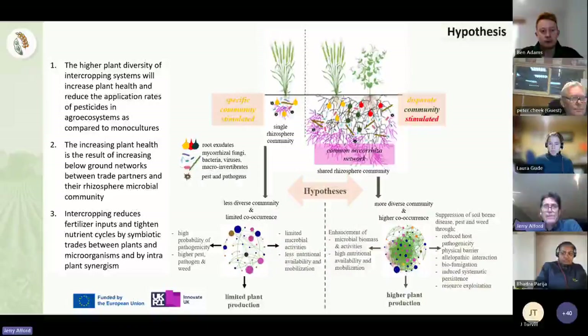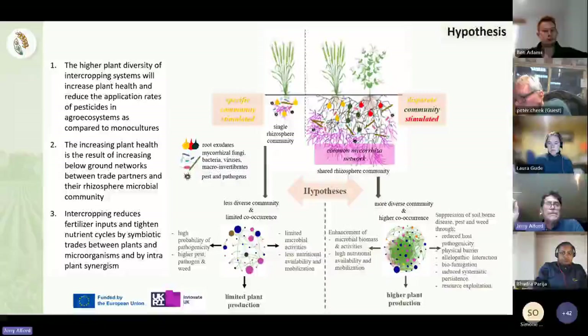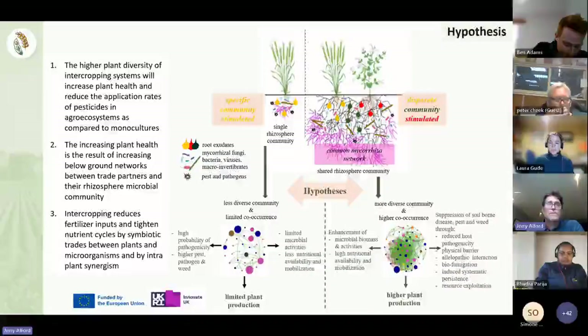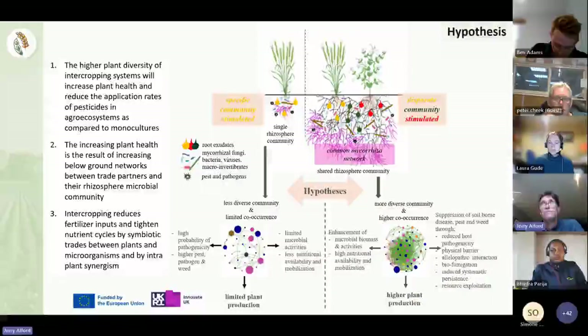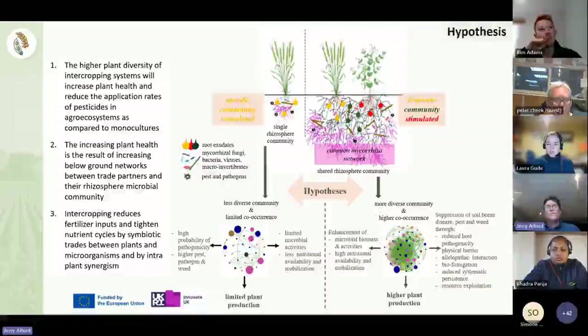The hypothesis and rationale behind the project is that we have multi-species assemblages. The plants deliver rhizosphere functions that are greater than the sum of all parts. The belief is that higher plant density, diversity, and intercropping systems increase plant health, leading to a reduction in pesticides. Some of that is due to the interrelationship between different species, meaning disease and pest spread are slower. That increase in plant health results in increasing below-ground networks, and the reduction of fertilizer inputs and better nutrient cycles mean we get these benefits through allelopathy and nutrient transfer.